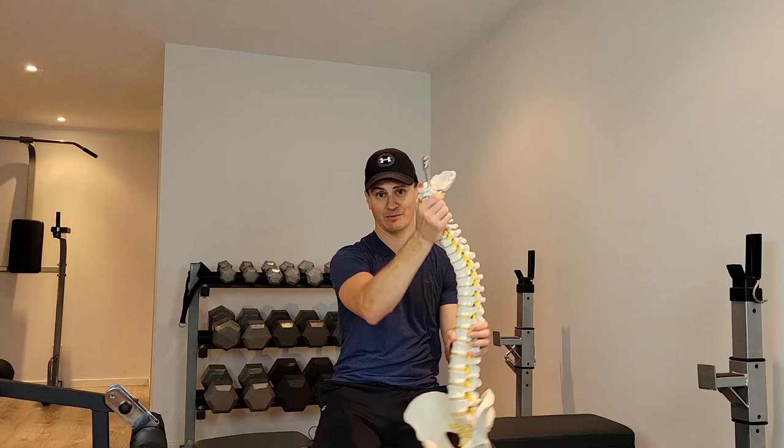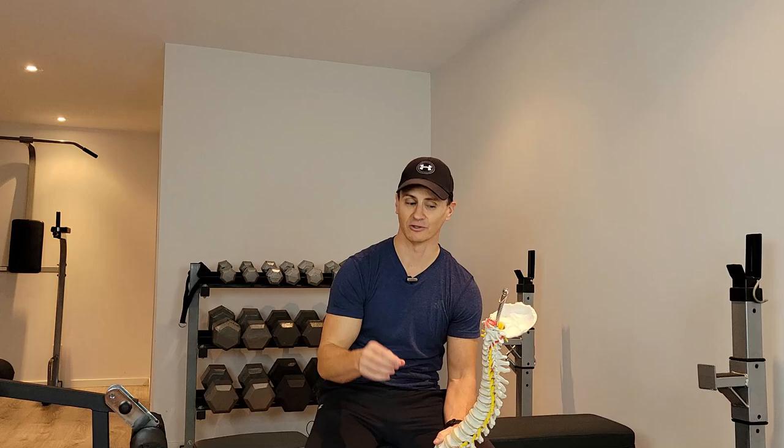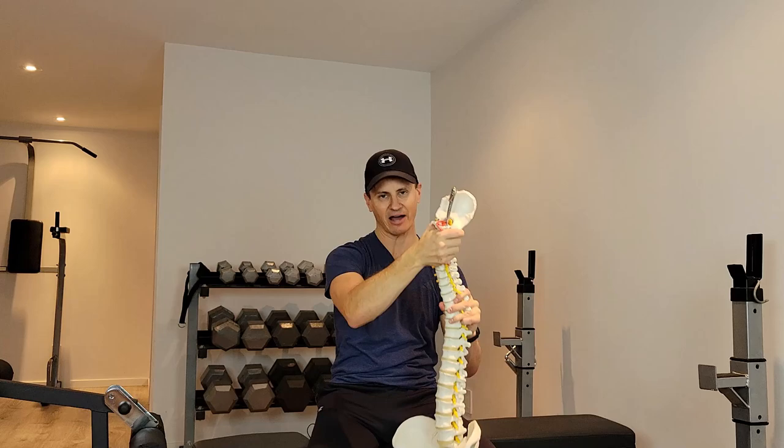Neck rotations — they're just not worth it. If you have any spinal alignment problems, degenerative disc disease, bone spurs, a pinched nerve, a disc bulge, or disc herniation, remember your neck sacrifices stability for mobility. When you put your neck in a complex pattern of movement like neck rotations, if there's any degree of instability or problems in your neck, you are sure to irritate it.